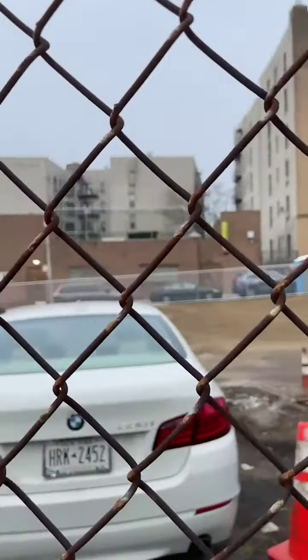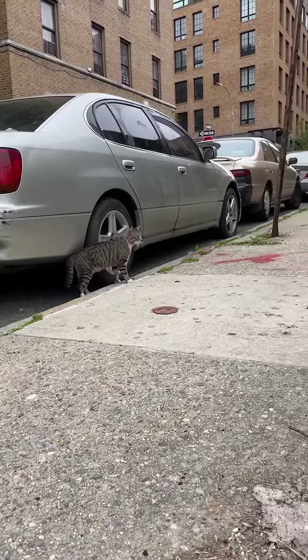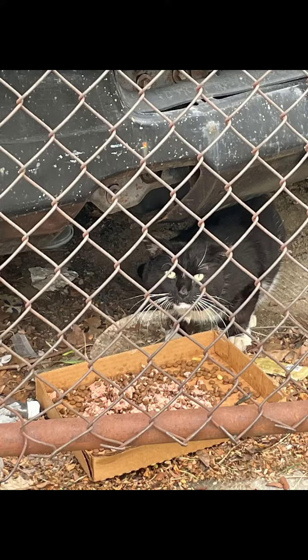We need fosters to step up for this friendly, to help get this guy a dental, and financial support to do more TNR. We are doing all we can to help keep these guys safe, but if they don't move to the surrounding backyards, we may have to consider relocation for some of them. Please help us help them. Thank you.